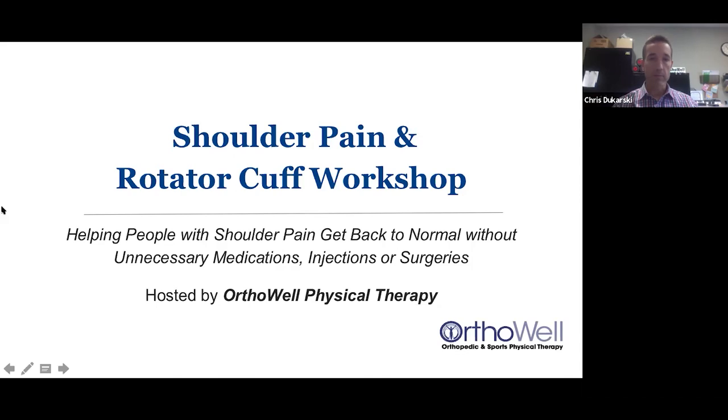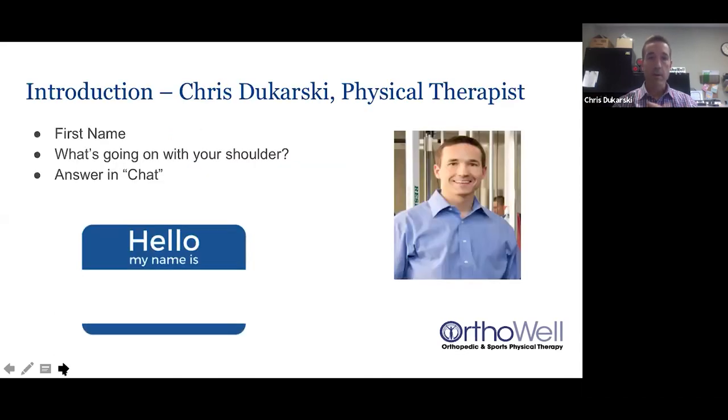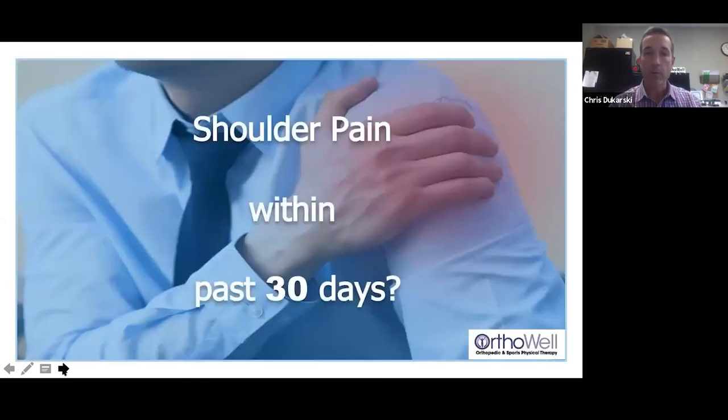Let's move on to the first question. Shoulder pain within the past 30 days — give me a 'yes' in the chat box. Not sure if you're here listening for a friend, a family member, or for yourself, but if you've had shoulder pain, certainly give me a yes.